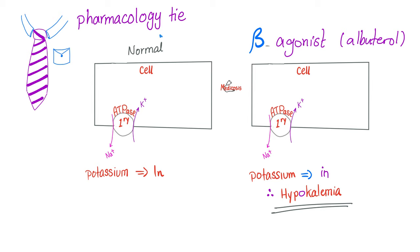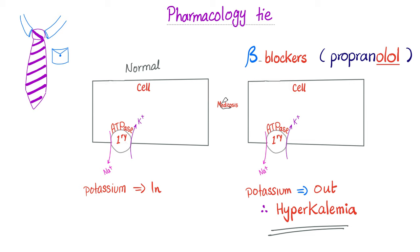An important pharmacology fact: the sodium-potassium ATPase normally pushes sodium out and potassium into cells. Beta agonists stimulate this pump, pushing more potassium into cells and less remaining in blood — causing hypokalemia. Conversely, beta blockers like propranolol or metoprolol block this pump, preventing potassium from entering cells — causing hyperkalemia. Beta agonists cause hypokalemia; beta blockers cause hyperkalemia.